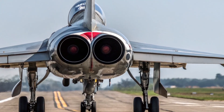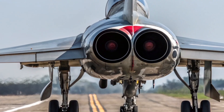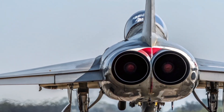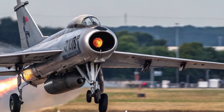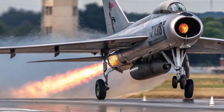Pilots report that the Lightning 2026 feels alive, responsive, and almost anticipates their movements. It's not just a machine — it's a partner in the sky. And yet, perhaps the most powerful thing about the English Electric Lightning 2026 isn't its speed, weapons, or advanced avionics — it's what it represents.